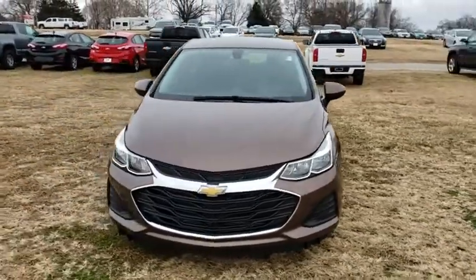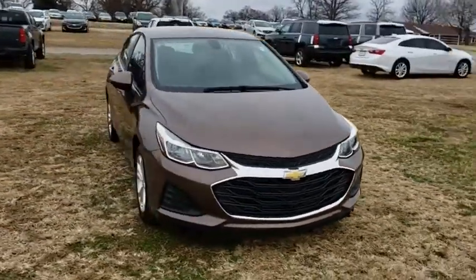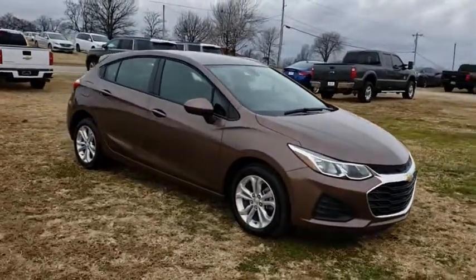2019 Chevrolet Cruze. The Cruze blueprint calls for more than you'd expect. This vehicle has less than 100 miles.